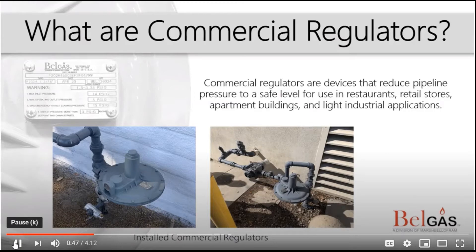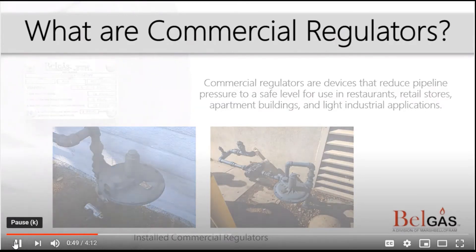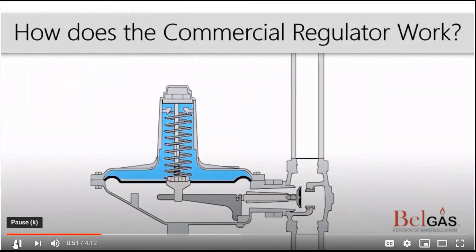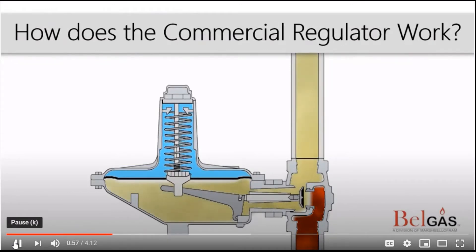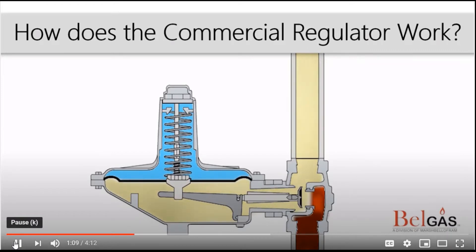Now let's take a look at how commercial regulators work. As higher pressure gas moves into the body, the rising downstream pressure pushes against the diaphragm, balancing the spring force. As the diaphragm assembly raises from increased pressure, it lifts the lever which moves the seat towards the orifice. The downstream pressure and spring force meet at the regulator's set point.